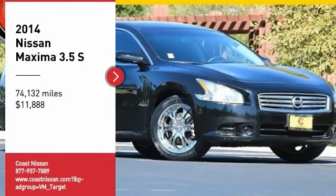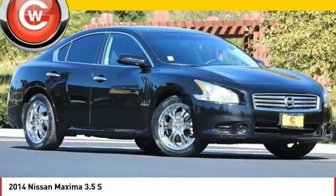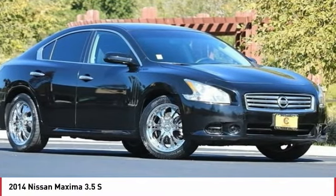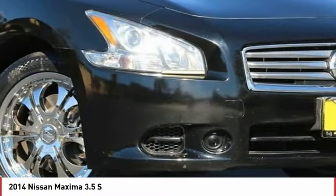Take a ride in the 2014 Maxima. Maxima offers elegance with an edge. The spacious interior provides refined comfort for up to five passengers.